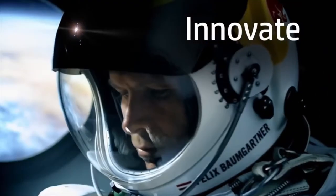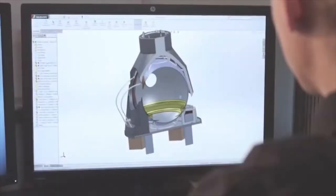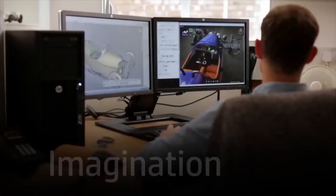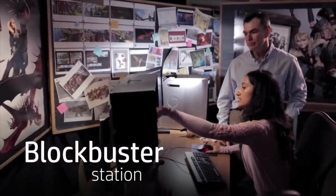You are an innovator stretching the limits, pushing the envelope. You need technology that does the same. Dream big and know it's possible with the customer-driven innovations of HP Z workstations. So when you work around the clock, when you need both brains and brawn, when your ideas don't fall under one size fits all...